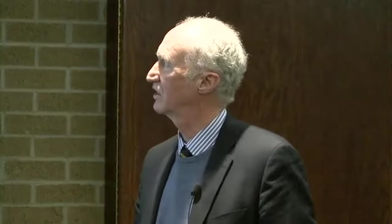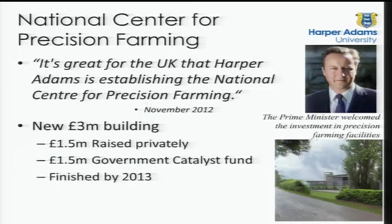This has resulted in setting up the National Centre for Precision Farming last year. We got an announcement from the Prime Minister that they'd awarded us one and a half million pounds from the government catalyst fund, and we raised another one and a half million for a new building. We're going to have a nice new agricultural engineering building with all sorts of innovative technologies inside it, including a full-sized tractor simulation laboratory.